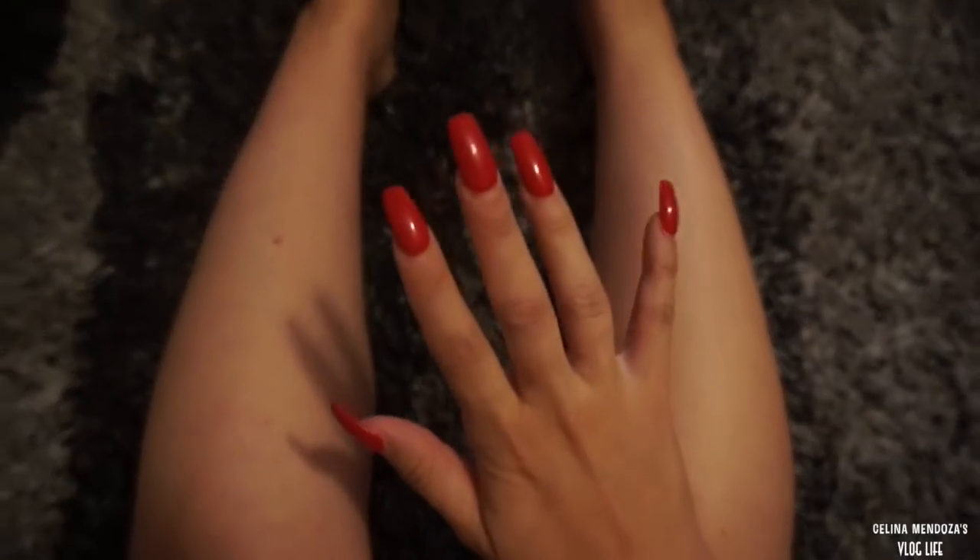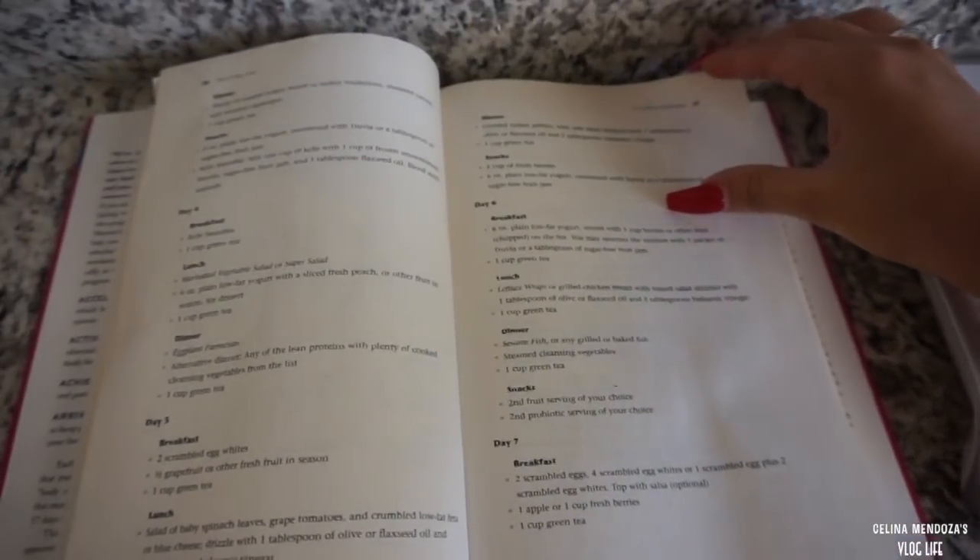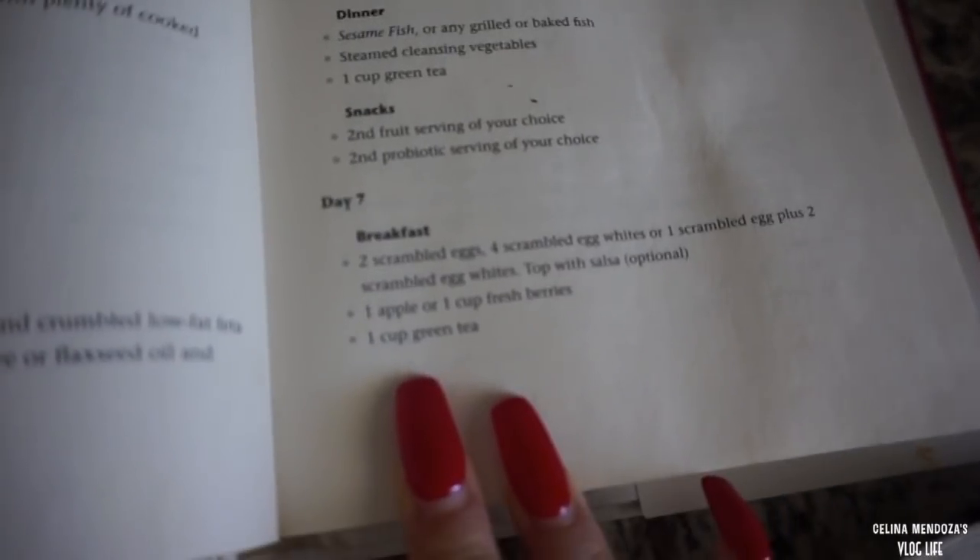Day seven, baby! We're having the apple and eggs.